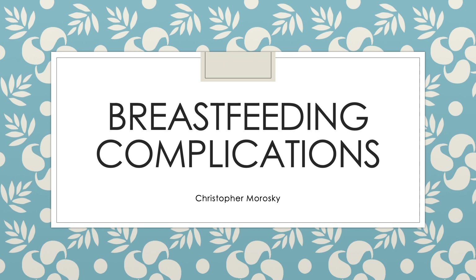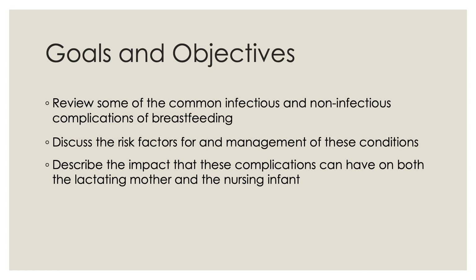Hello everyone, this is Chris Morawski, and this is a short video on breastfeeding complications. The goals and objectives of this video are to review some of the common infectious and non-infectious complications of breastfeeding, to discuss the risk factors for and management of these conditions, and to describe the impact that these complications can have on both the lactating mother and the nursing infant.